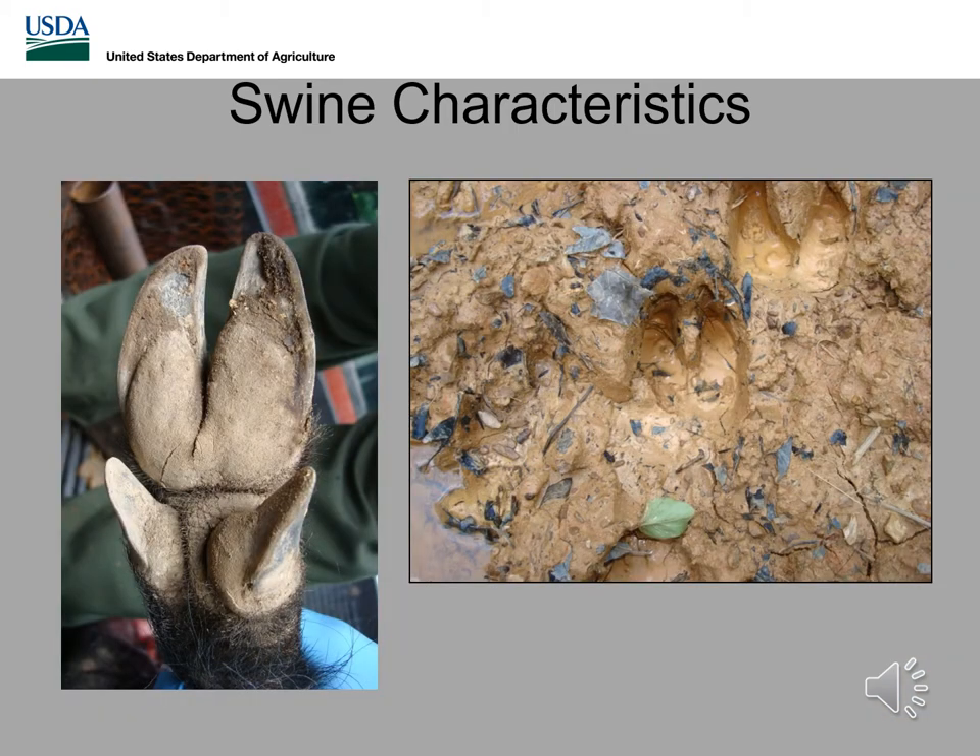All swine have very similar hoof characteristics. You can see the pad on the hoof is connected in the back, and the overall shape creates a round, almost circular track. Compared to deer, which is most commonly confused with, deer have a more elongated track that comes to a more abrupt or sharp point, and also have no connection in the pad in the back.